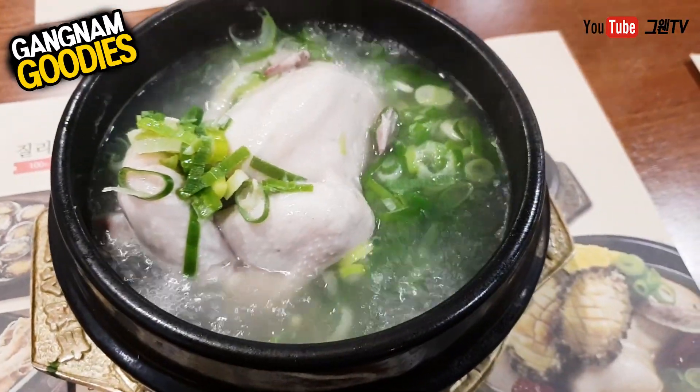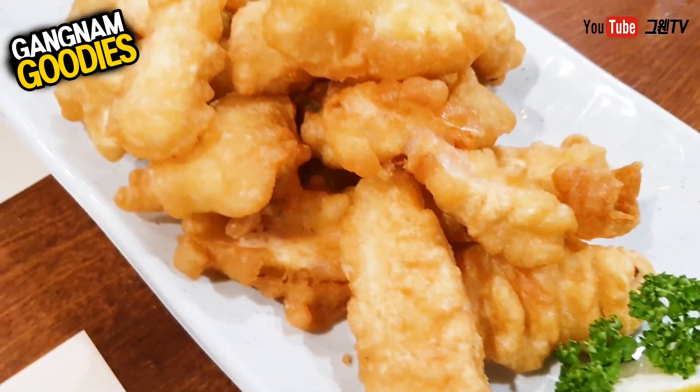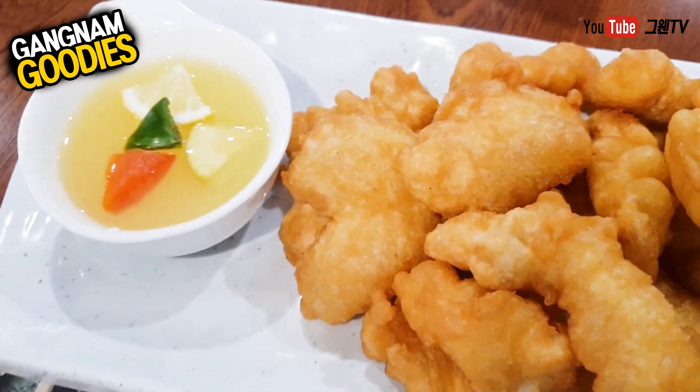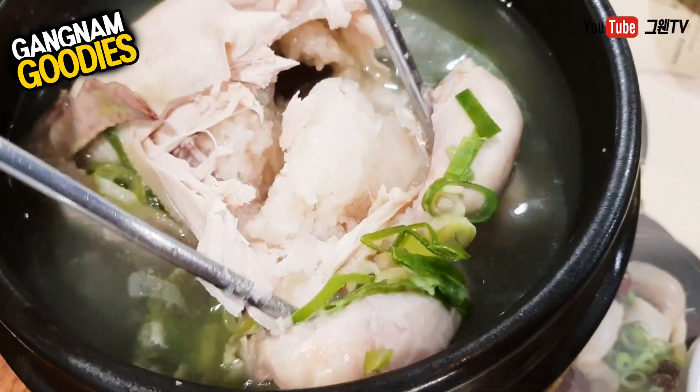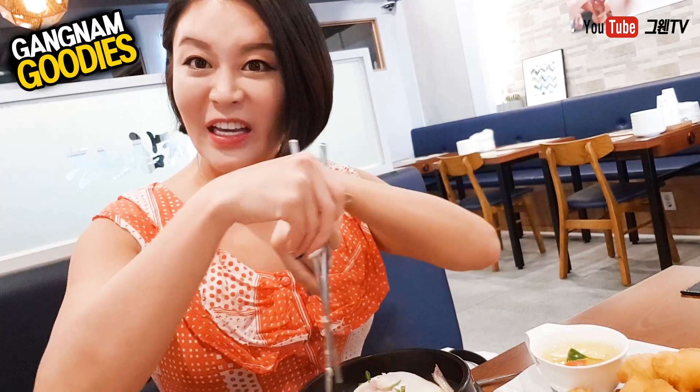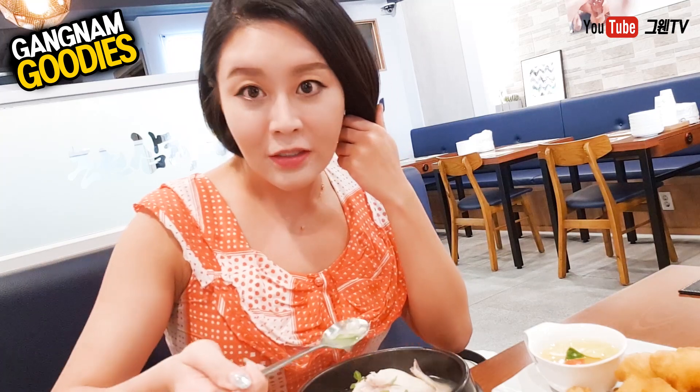Finally the food is here! Here's my chicken soup — samgyetang. And here's the fried chicken; it looks very golden and nice. Here's the sauce. I'm gonna dip it into the sweet and sour sauce. You can see the actual whole chicken in here — it's totally naked! Inside there are so many different kinds of ingredients which are good for your health, and there's rice in it. The chicken is twisting its legs — very cute. You can see some chopped green onions in here.